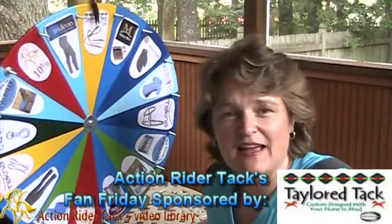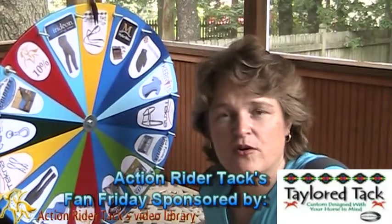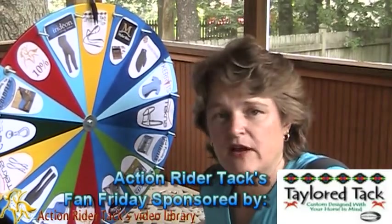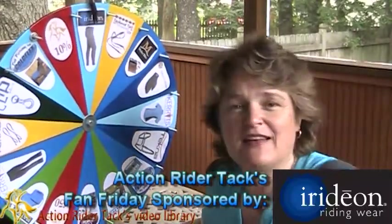This is Taylor Tack — a set of Hopi reins. They have beautiful overlay. You're going to love these reins, made by our friends over at Taylor Tack.